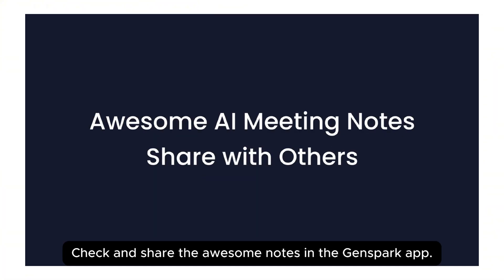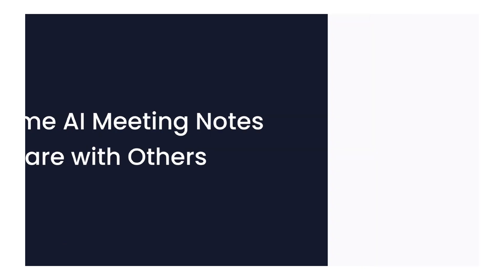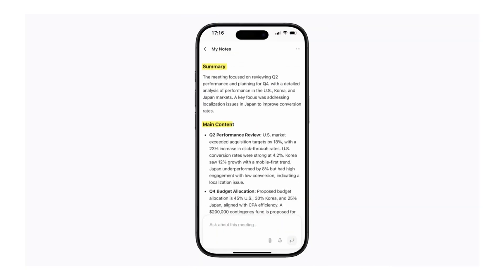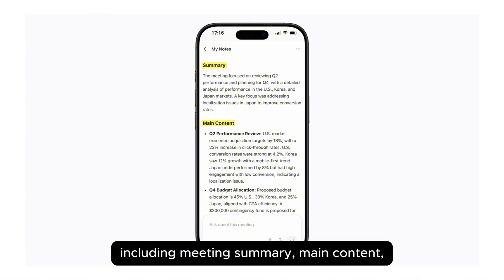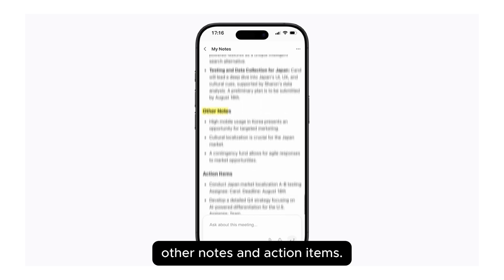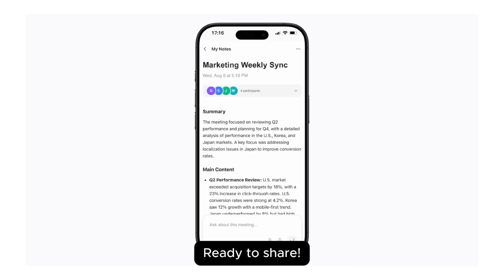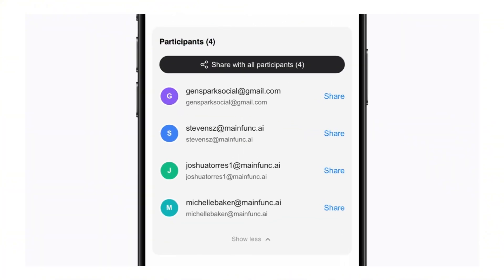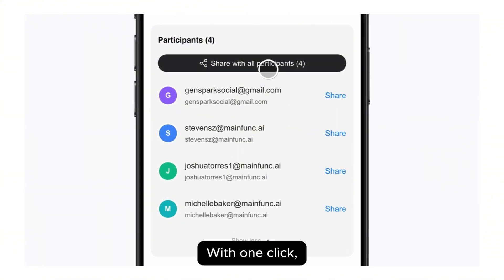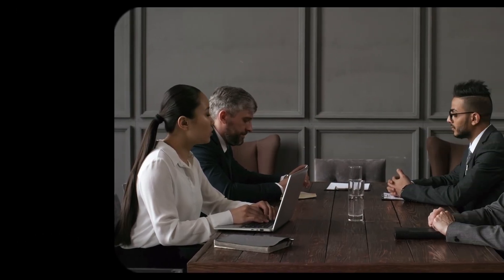Think about how many meetings you have — weekly check-ins, client calls, team stand-ups, strategy sessions. Every single one creates notes you have to write, or try to remember, or miss completely. What if you never had to take notes again? That's what GenSpark is offering here. The AI extracts the key information from your meeting and gives you professional-level meeting documentation — complete, organized, ready to share. Not a transcript of every word — the important stuff. What matters.